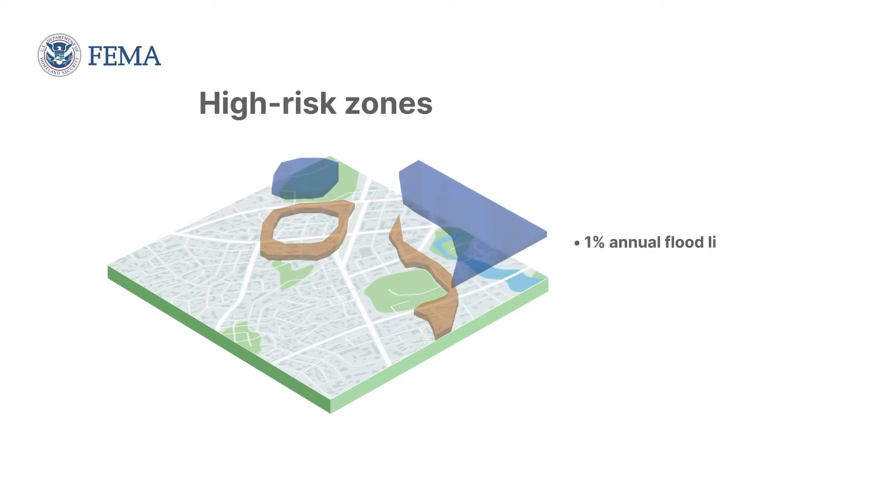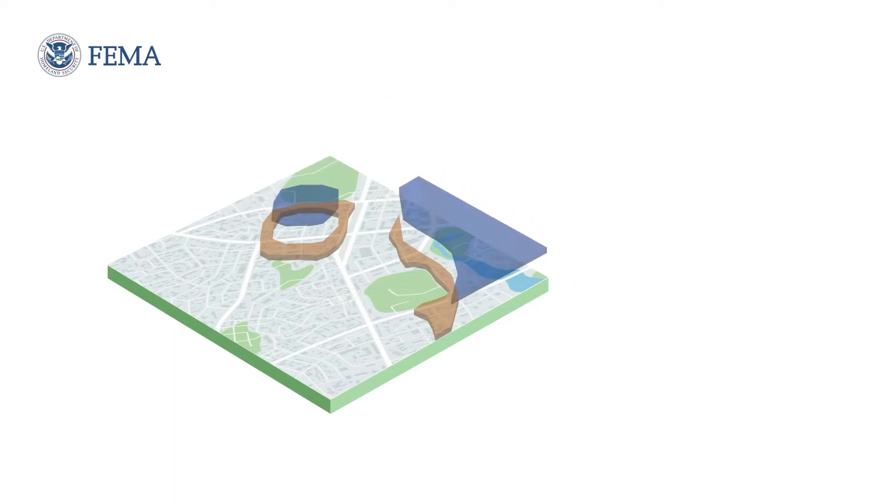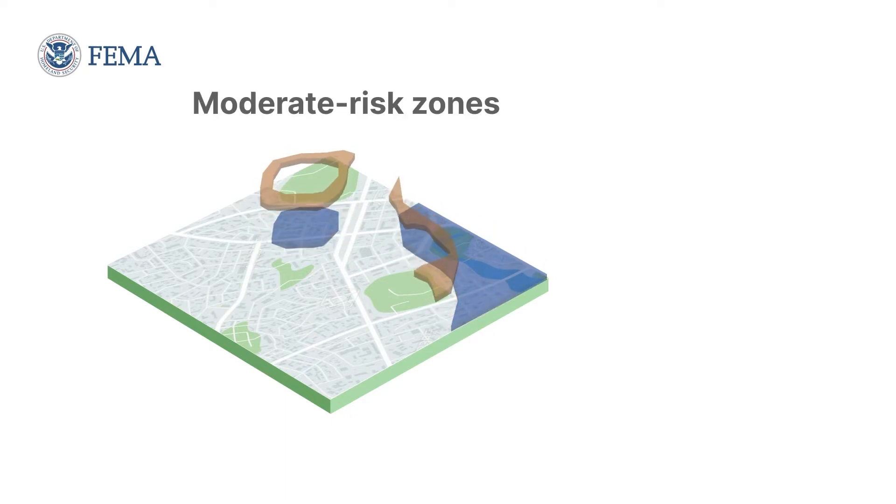There are three major categories of zones. The first are high-risk zones, or those with a 1% chance of experiencing a major flood every year. Properties in these zones have at least a 26% chance of flooding over the life of a 30-year mortgage. Buyers in these zones will be required to have flood insurance if they have a federally-backed mortgage.